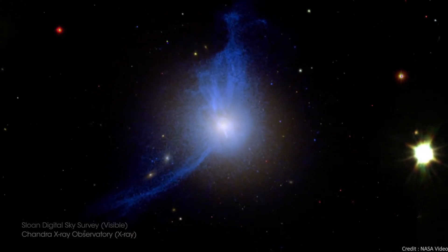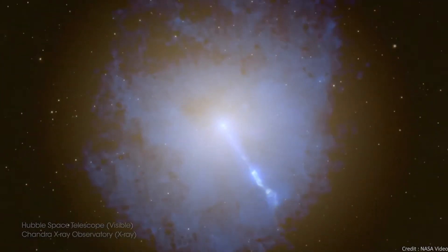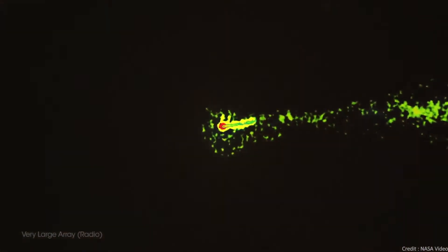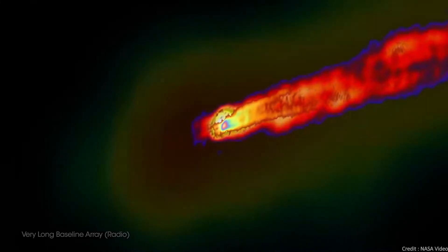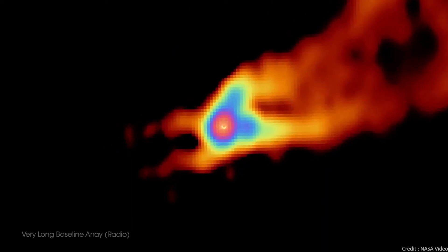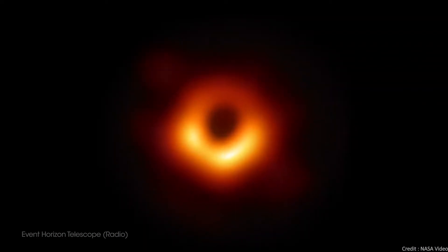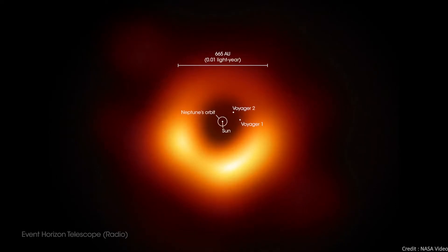Zooming into M87, the relativistic jets originating from the actively feeding supermassive black hole become apparent. Zooming further in reveals the supermassive black hole in all its glory. We Earthlings managed to snap a picture of this monster feeding at the heart of M87 with a worldwide network of radio telescopes known as the Event Horizon Telescope back in 2019.